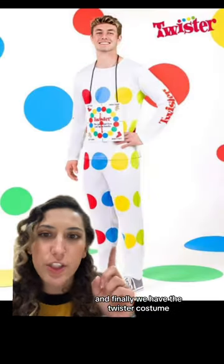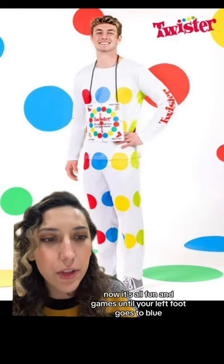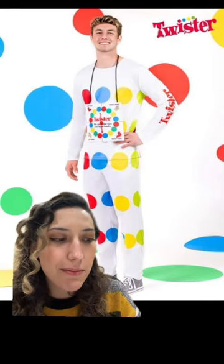And finally, we have the twister costume. Now, it's all fun and games until your left foot goes to blue. Sorry, Brad.